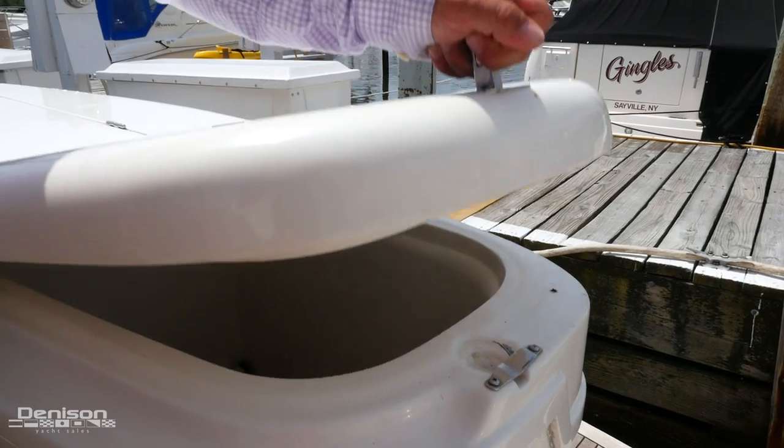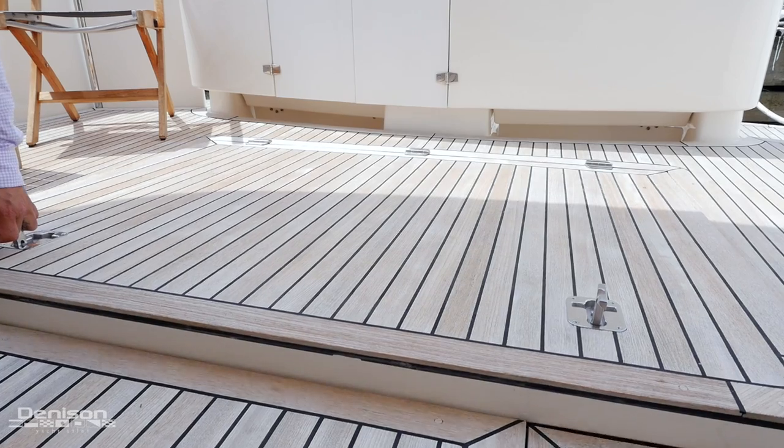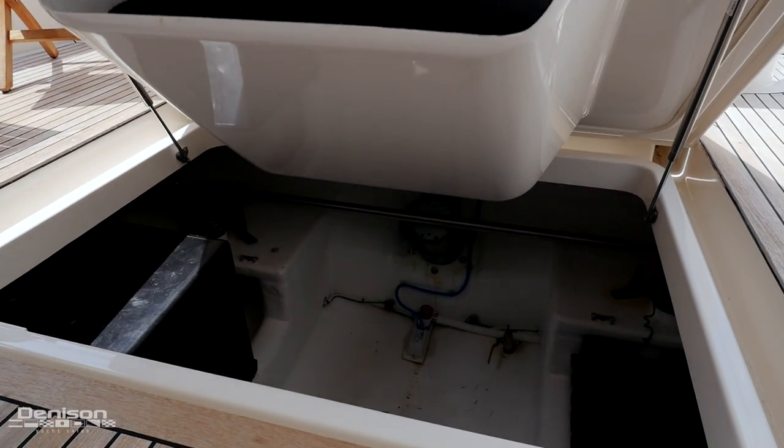And on the port side, you have your refrigerator-freezer option. A key feature of the cockpit is a large storage lazarette for lines, fenders, and anything you may need.